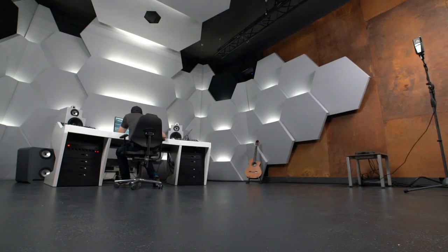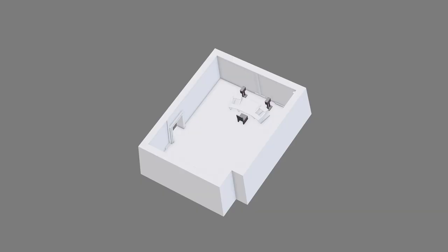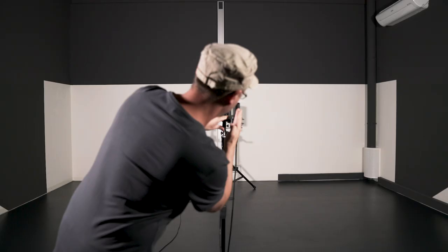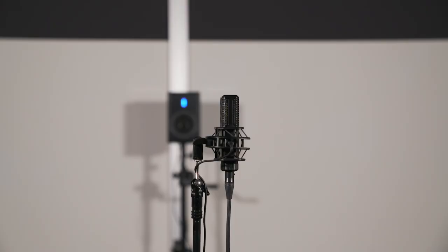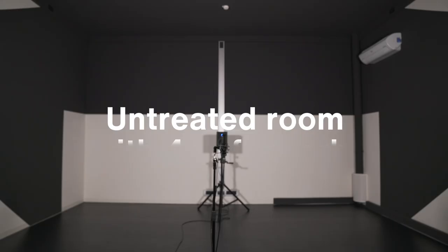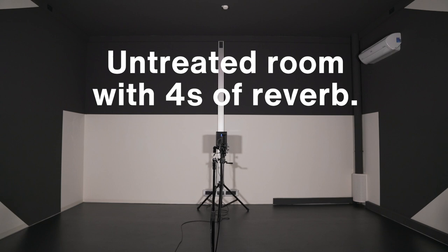We also need to use the space for content creation, which is why we decided on a distinctive backdrop. The room is pretty big — about 50 square meters and 180 cubic meters. When it's untreated, it sounds very boomy; the reverberation times are long, lasting up to 4 seconds at lower frequencies. Such acoustic environments are not good for critical listening or recording.